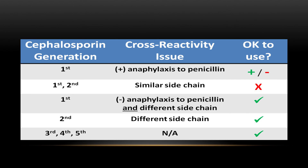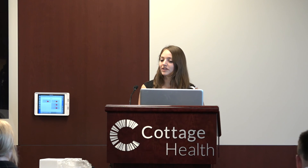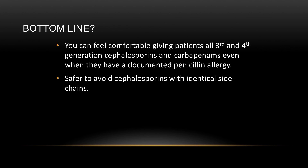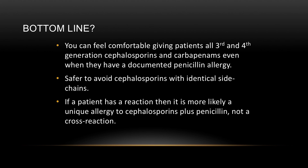This slide from a current USMLE study book provides a practical cheat sheet. For patients with anaphylactic reaction to penicillin: first-generation cephalosporins are plus/minus depending on side chain similarity — avoid cefazolin and cephalexin if they share a similar side chain; it's better to just avoid first and second generation in those cases since there are plenty of other options. For all other cephalosporin groups, it's fine to use them. The bottom line: you should feel comfortable giving any patient third or fourth generation cephalosporins and carbapenems even with documented penicillin allergy. Any reaction is more likely an individual allergy to both drugs, not true cross-reactivity.